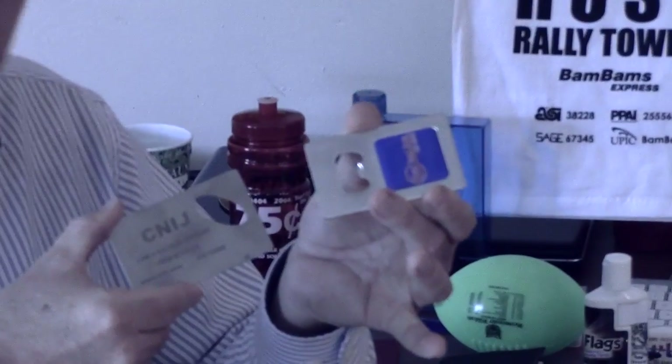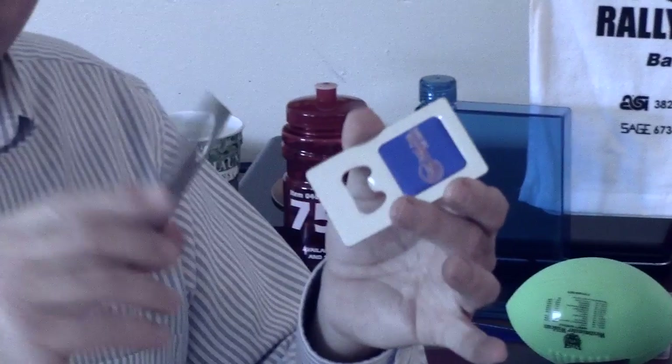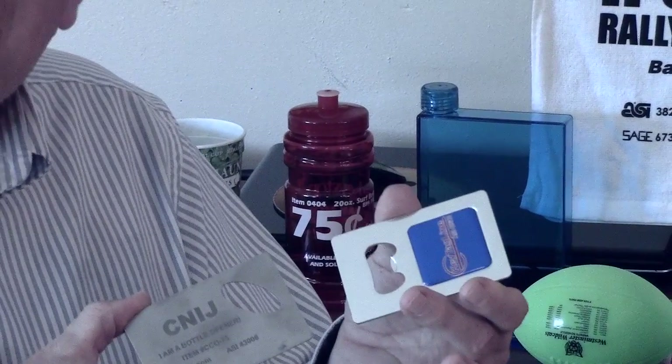I've got a couple of products right now that I think you're going to really like. These are tremendous. They'll fit in your wallet, just like a credit card, but they're bottle openers.